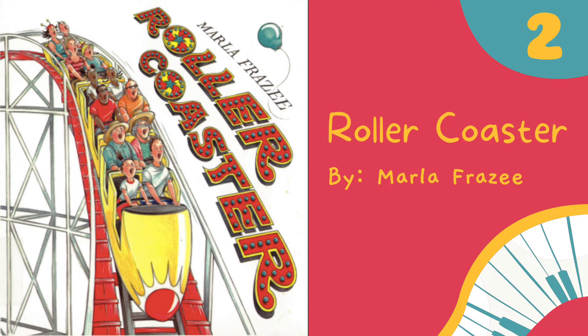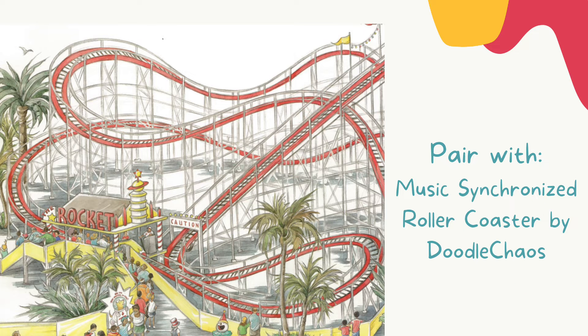The second book I use for vocal exploration is Rollercoaster by Marla Frazee. This book is super fun for students. When we do vocal exploration, a lot of times I like to use words that you would think about when you're riding a rollercoaster, like 'ah' or 'woo.' We use those as we follow along the track with our finger and do rollercoaster vocal exploration. I also love to pair this book with a YouTube video called Music Synchronized Rollercoaster by a channel called Doodle Chaos. It is so fun to have students feel like they're riding a rollercoaster after reading this story.